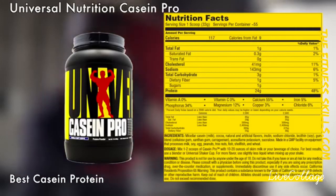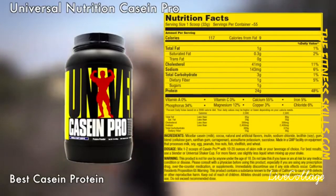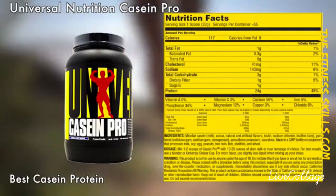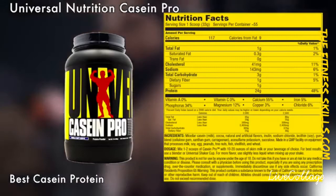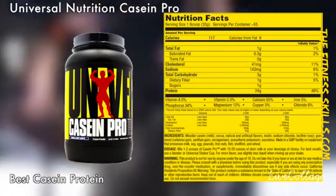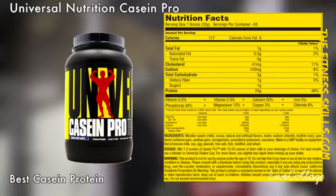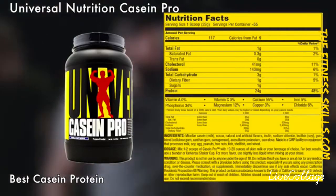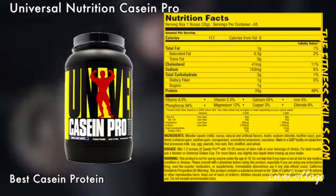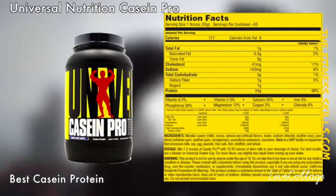Universal Nutrition has been providing cutting edge supplements to bodybuilders and athletes since 1977. They have always backed up what's on the label and how their products will help you reach your goals. Universal Nutrition came up with Casein Pro Protein Powder, which consists of 100% micellar casein only. Each scoop of Casein Pro delivers 24 grams of the purest, slow-digesting micellar casein, and no BS fillers.